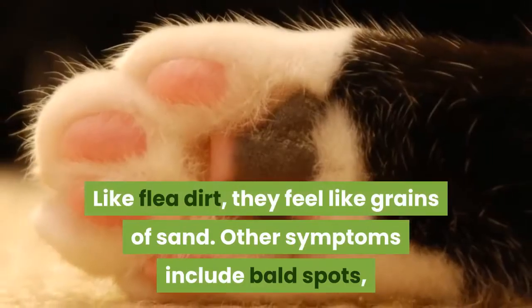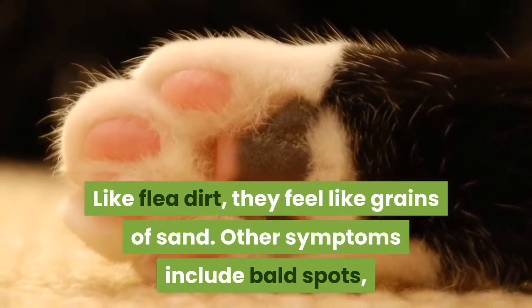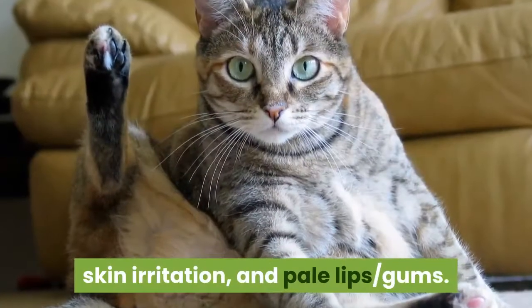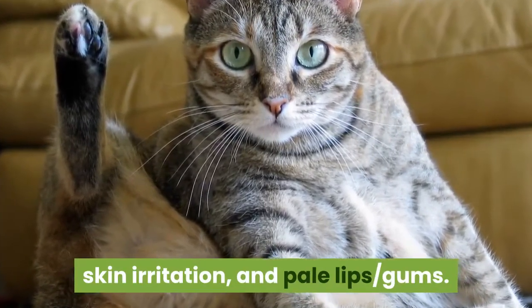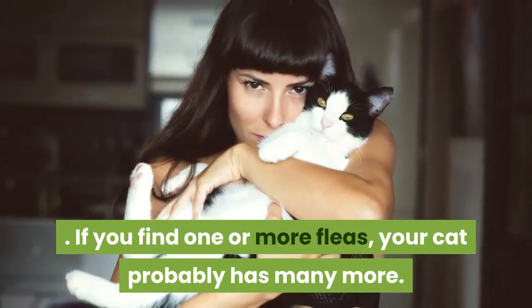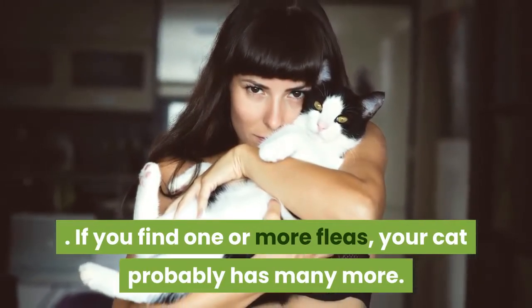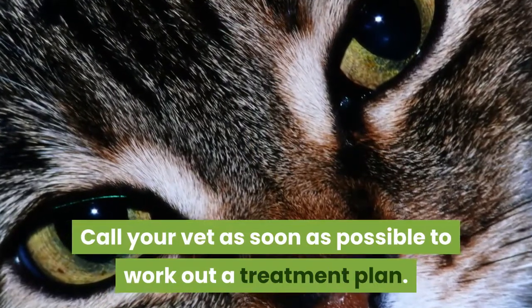Like flea dirt, flea eggs feel like grains of sand. Other symptoms include bald spots, skin irritation, and pale lips and gums. If you find one or more fleas, your cat probably has many more. Call your vet as soon as possible to work out a treatment plan.